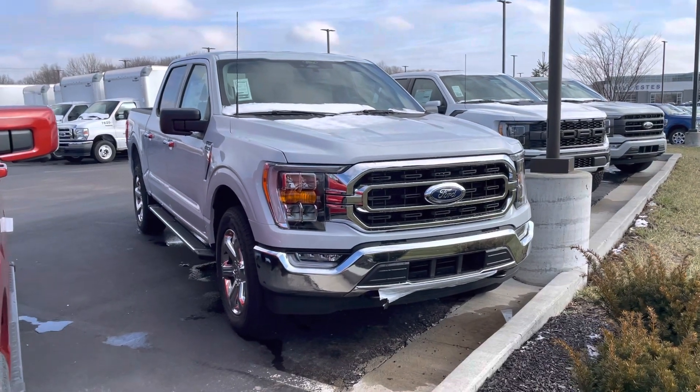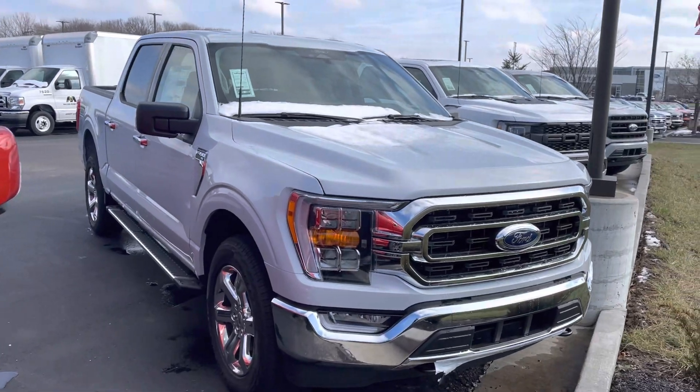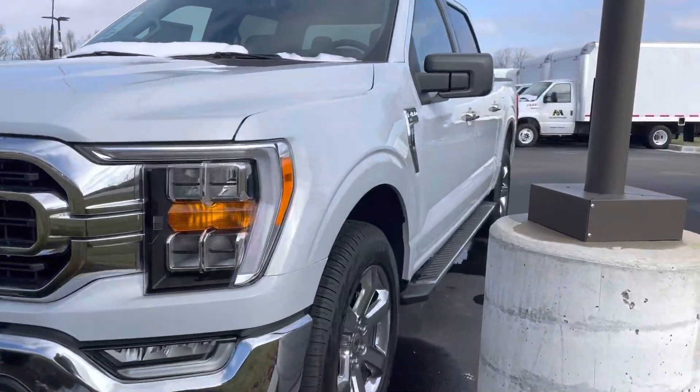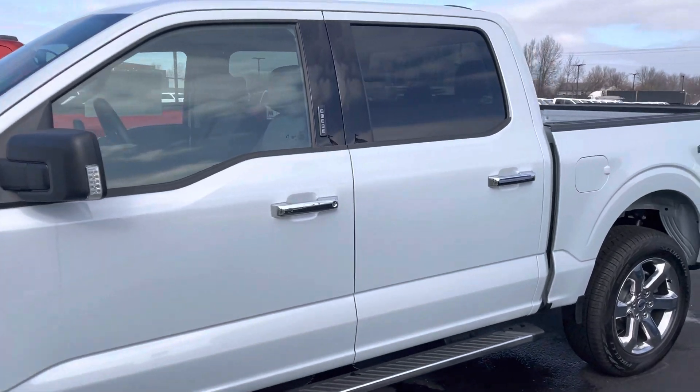Hey Al, this is JB with Listis Ford. Wanted to go ahead and give you a quick walk-around tour of the white F-150 that JR had been quoting you — brand new, it's an XLT, white, crew cab, four-wheel drive.